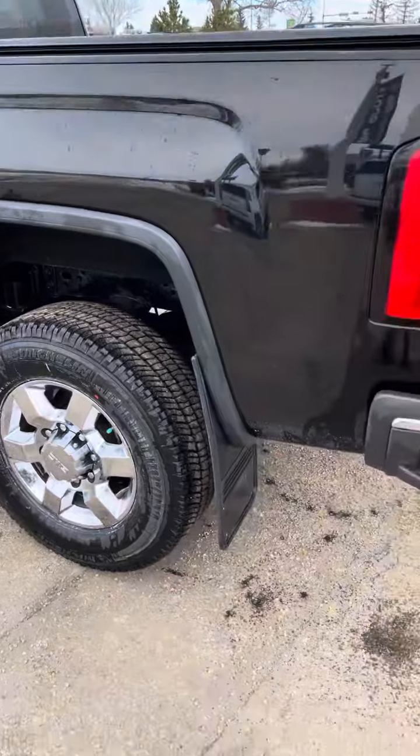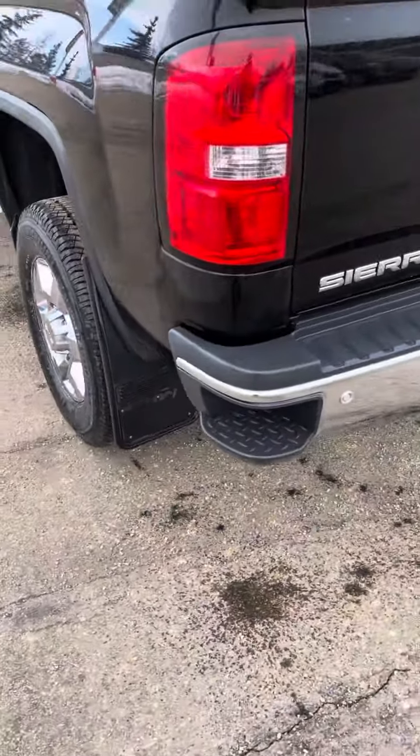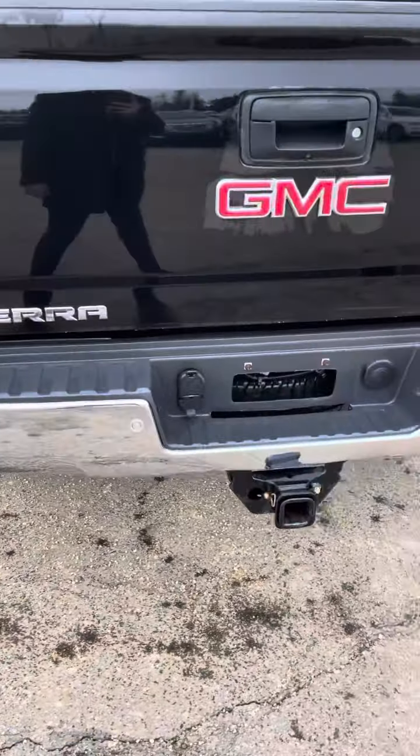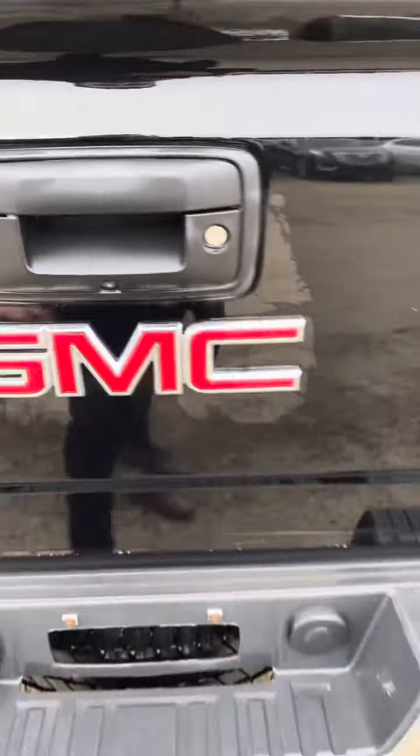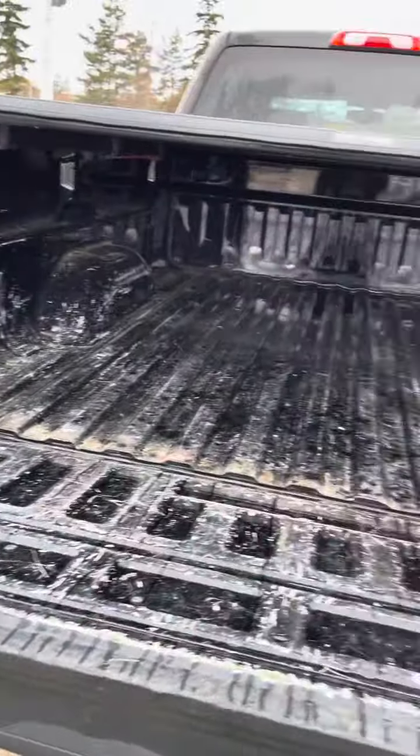We'll also add the tunnel cover, as I was mentioning. It's got nice mud flaps, your sensors, your hitch, and even the backup camera right there. There's the box.